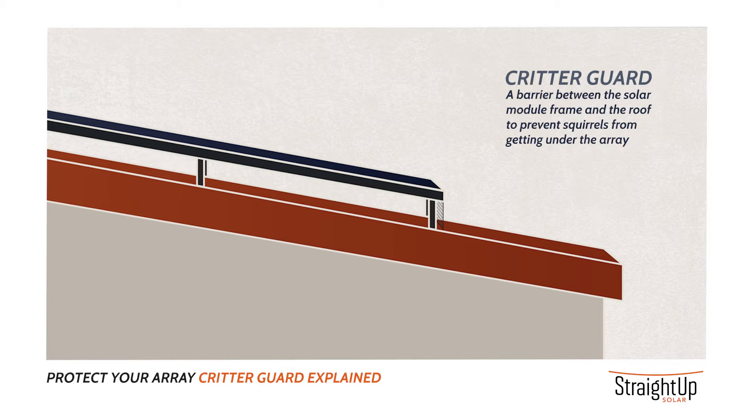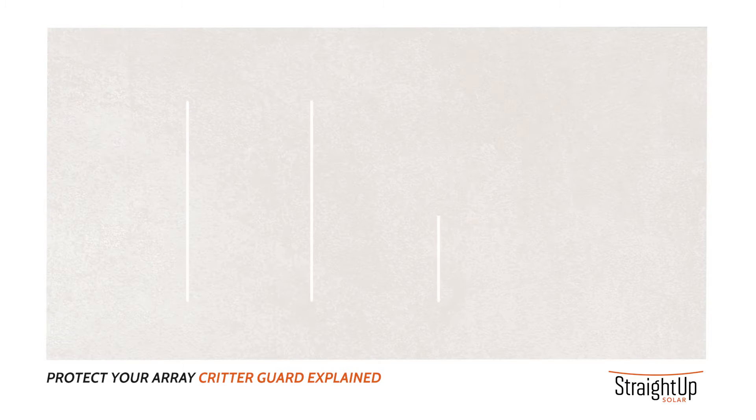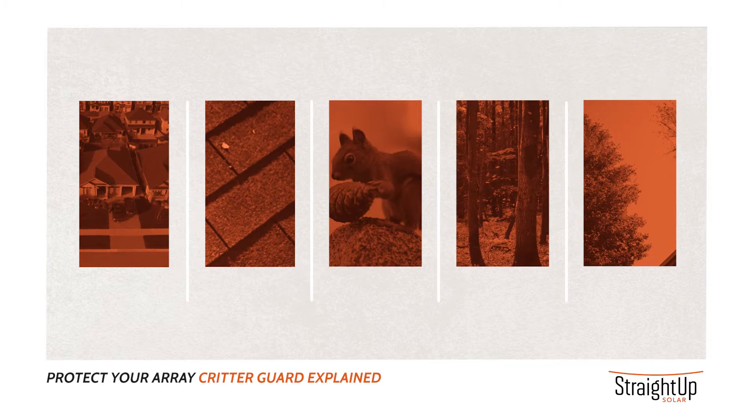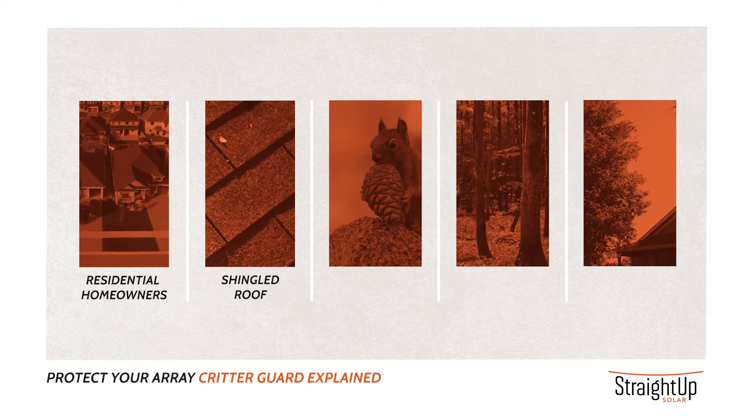Critter guard is a barrier that we put in between the solar module frame and the roof to prevent the squirrels from going under the solar panels and chewing up the wires. The best candidates for having critter guard on your solar PV system are residential homeowners, especially if you have a shingled roof.